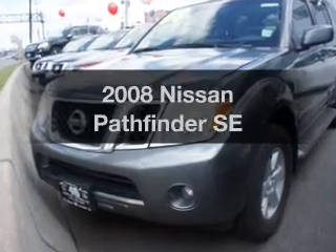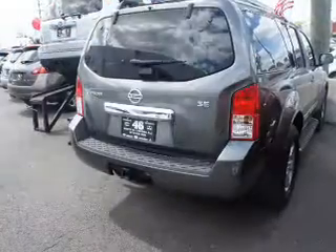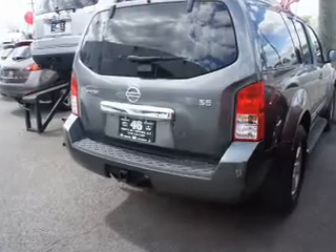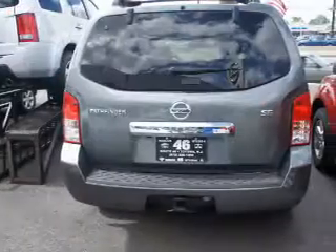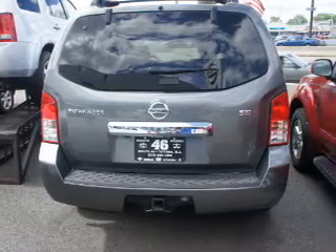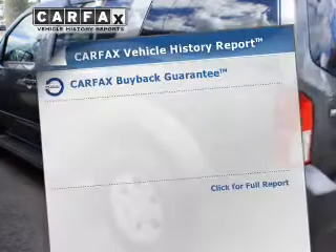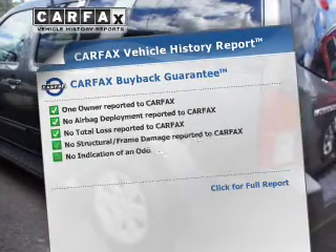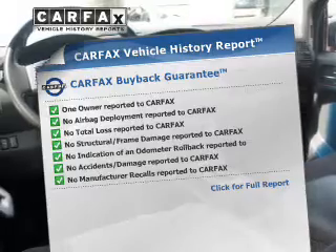Presenting the 2008 Nissan Pathfinder. If you're looking for a first-rate auto, this one could be yours today. The powertrain includes four-wheel drive with a solid six-cylinder engine that responds smoothly to its five-speed automatic transmission. You will appreciate the safety feature of anti-lock brakes. Rest easy knowing this vehicle comes with a Carfax Vehicle History Report from Carfax, the most trusted provider of vehicle information.